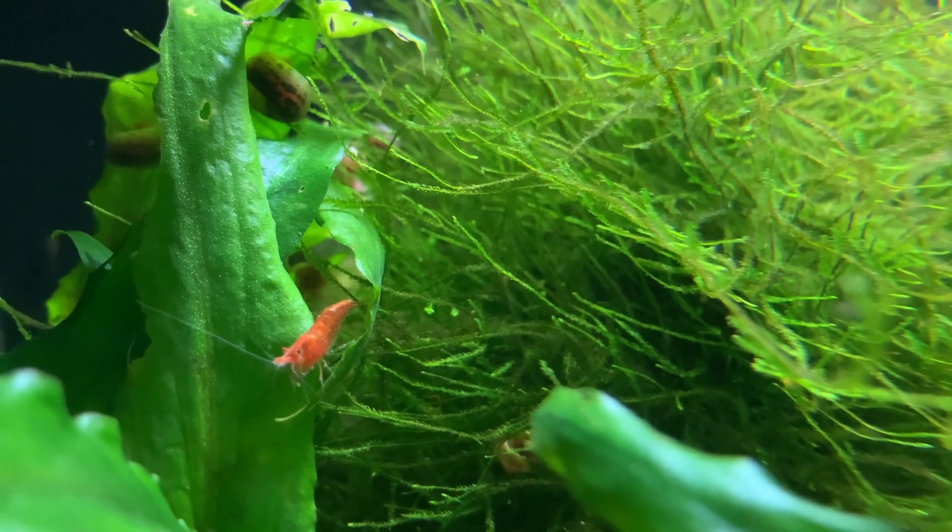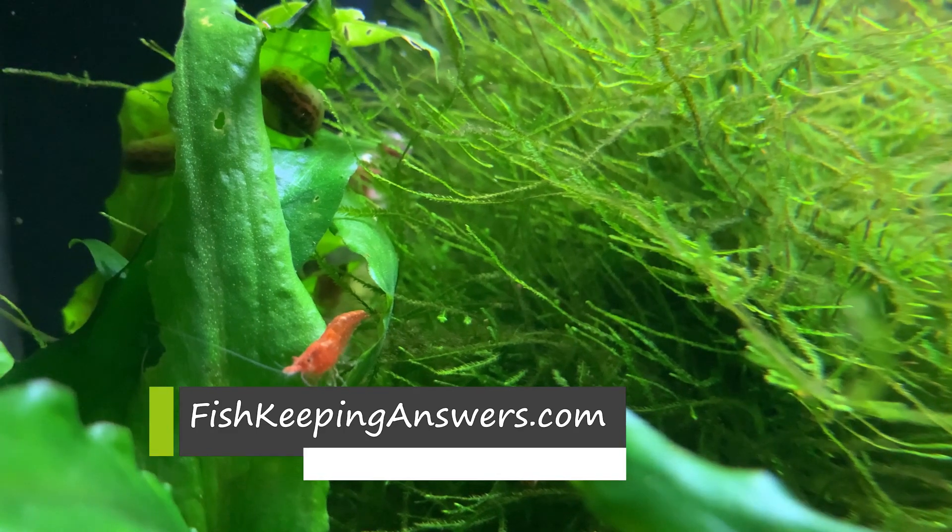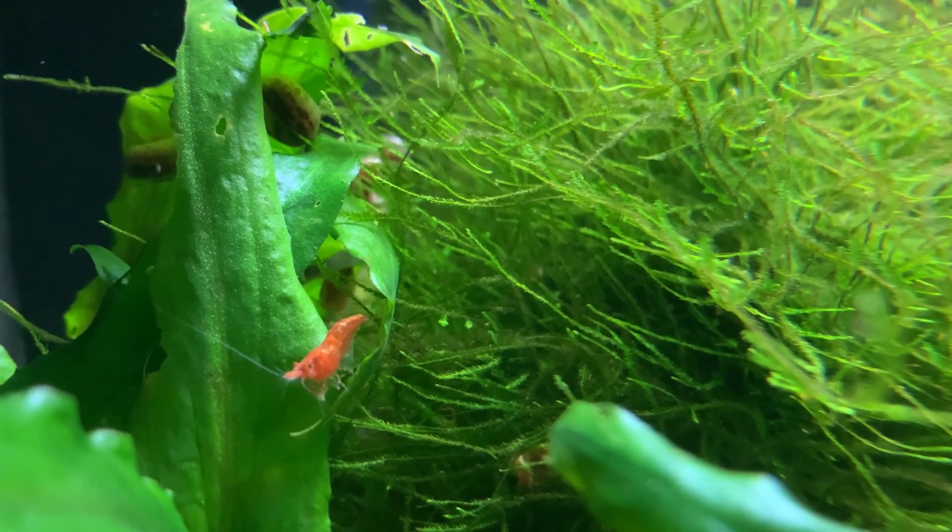Last week, a visitor to my website, fishkeepinganswers.com, posed an interesting question. He asked, do red cherry shrimp need a light?